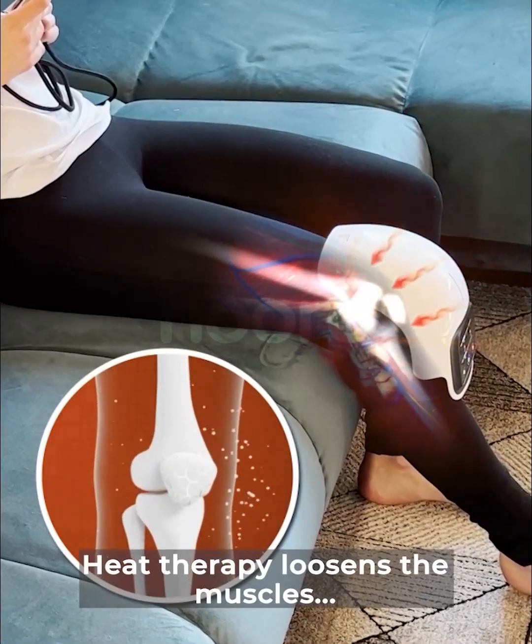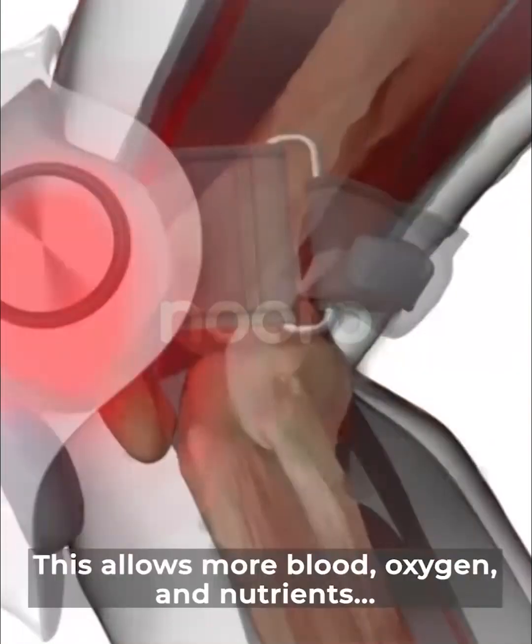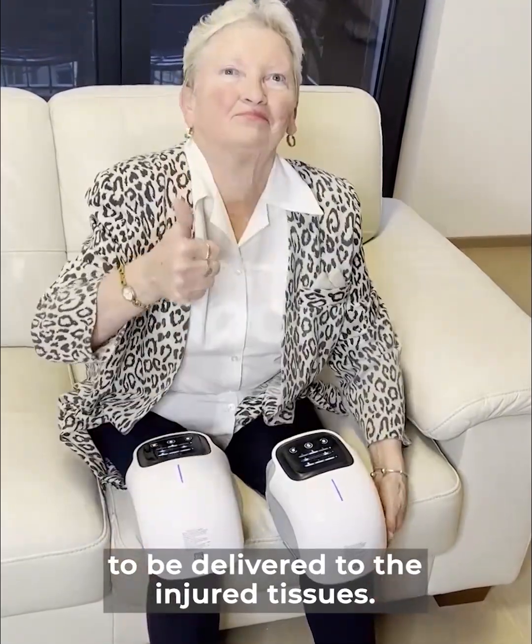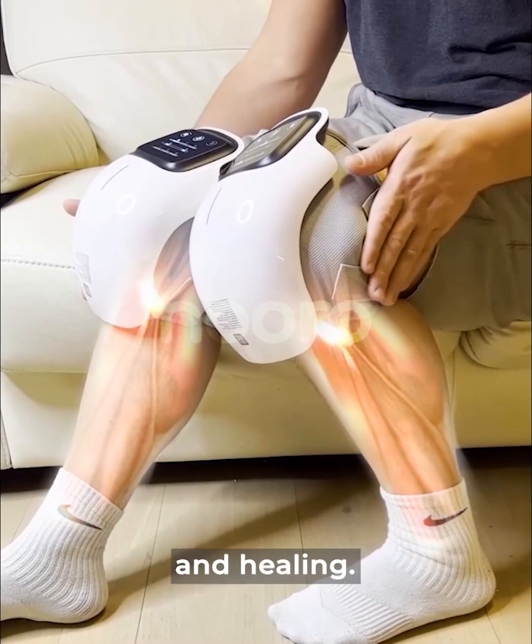Heat therapy loosens the muscles around and inside the knee. It stimulates blood flow. This allows more blood, oxygen, and nutrients to be delivered to the injured tissue. Better blood circulation results in recovery and healing.